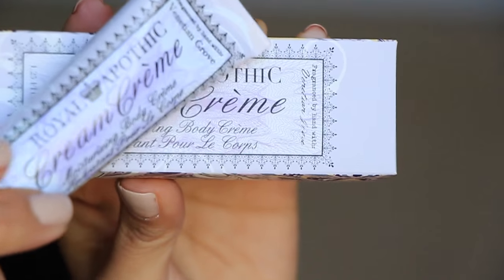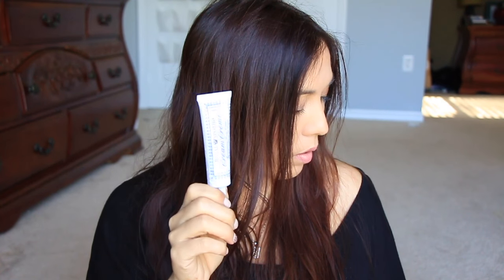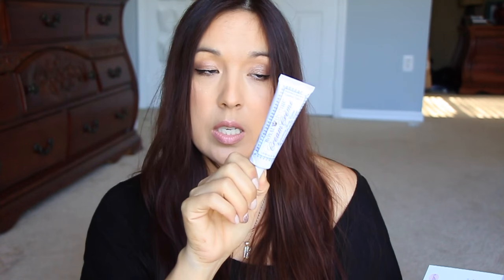Next we have from Royal Apothec a moisturizing body cream. It has really cute classic packaging in what appears to be a little metal tube, and it's completely sealed. The 1.25-fluid-ounce size is $14. It's a fancy cream for a small tube at $14.